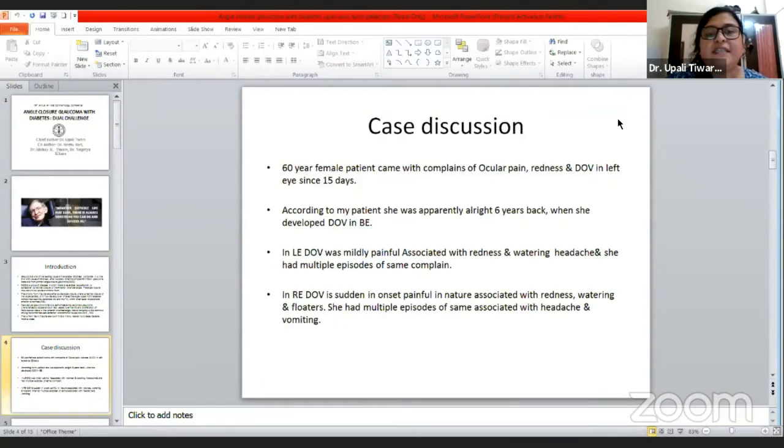I had a patient — a 60-year-old female — who came with complaints of ocular pain, redness, and diminution of vision in the left eye since 15 days. According to the patient, she was apparently well six years back when she developed diminution of vision in both eyes. In the left eye, the diminution of vision was mildly painful, associated with redness, watering, and headache, with multiple episodes. In the right eye, diminution of vision was sudden in onset, painful, associated with redness, watering, and floaters, with multiple episodes also associated with headache and vomiting.